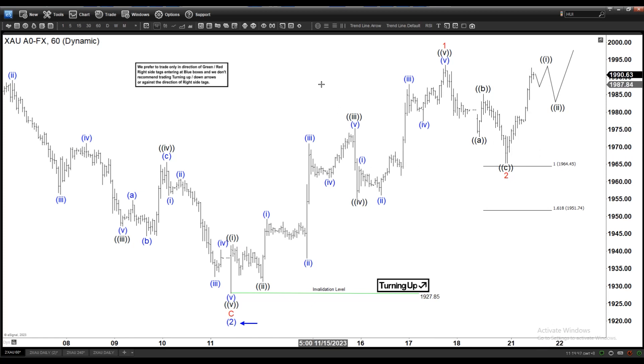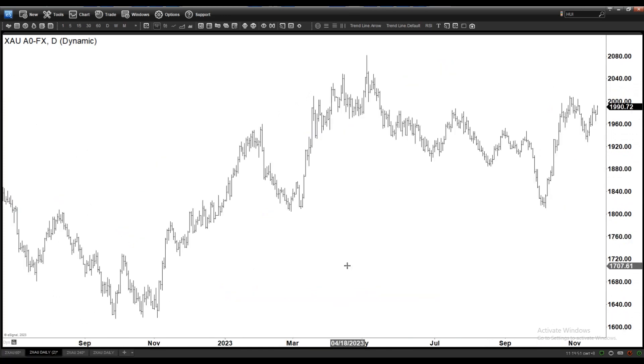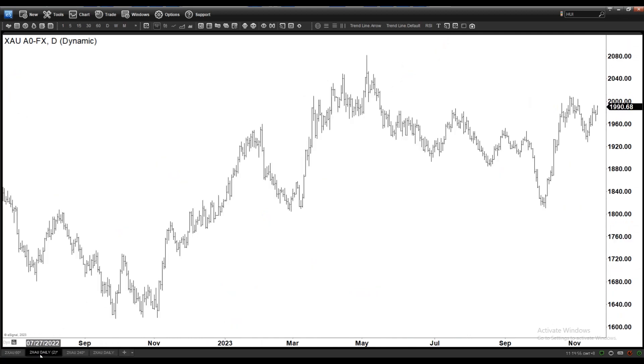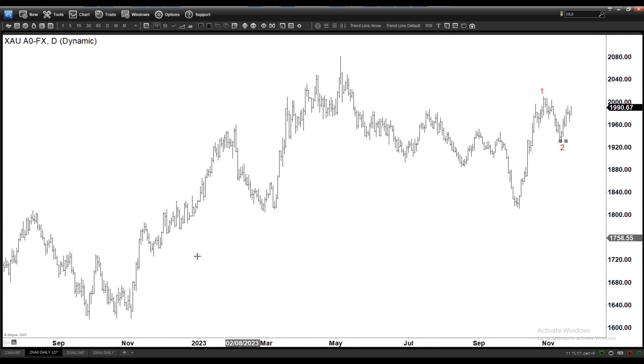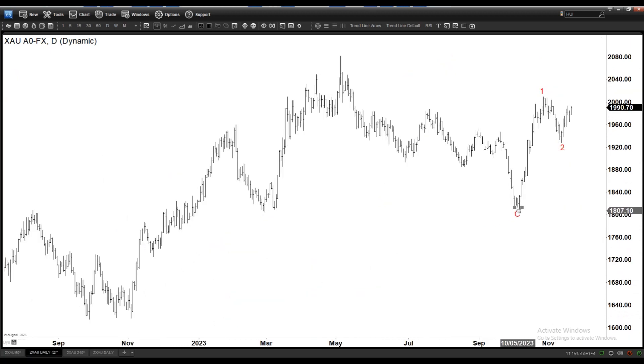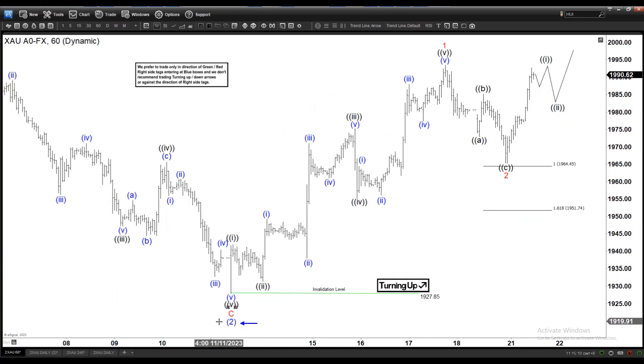Now let's zoom out and get an idea of the higher time frame. Going to the daily time frame now. This is Wave 1, this is Wave 2 as we see in the 1-hour time frame, and copying this Wave 2 here — this is C and also 2.